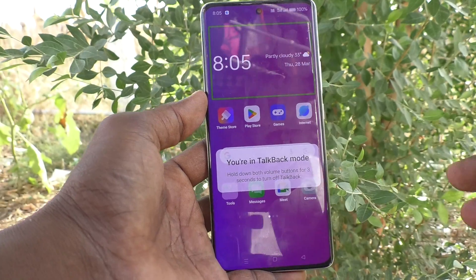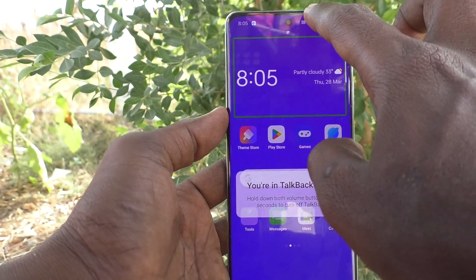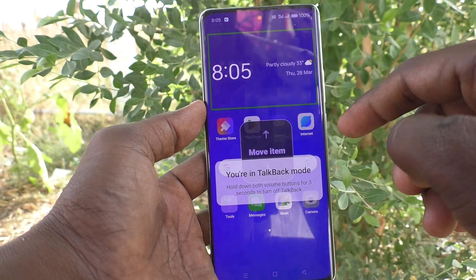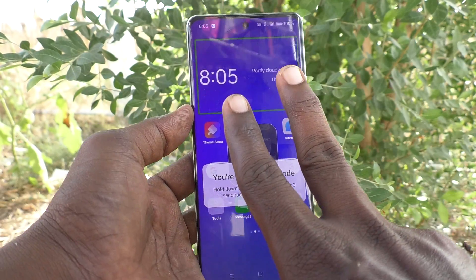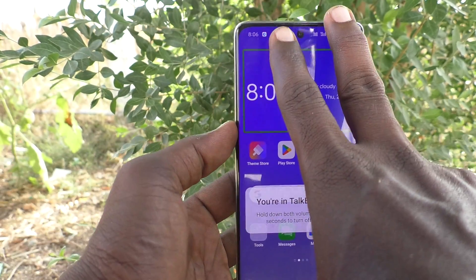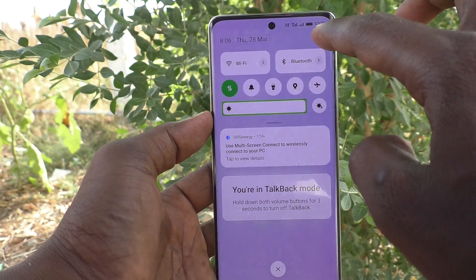To turn off TalkBack via Settings, go to the Settings menu. Note that a normal one-finger swipe will not work in TalkBack mode. You have to swipe down with two fingers — like this — to open the notification area.